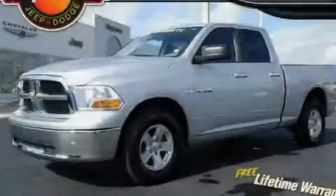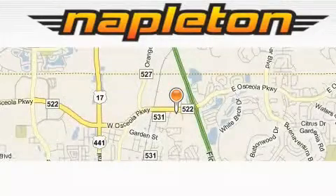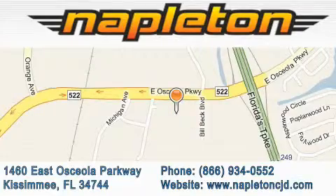Please call today to reserve this vehicle for a test drive. Napleton Chrysler Jeep Dodge is located at 1460 East Osceola Parkway in Kissimmee. Our goal is to exceed all of your expectations to ensure that you'll return for future visits.